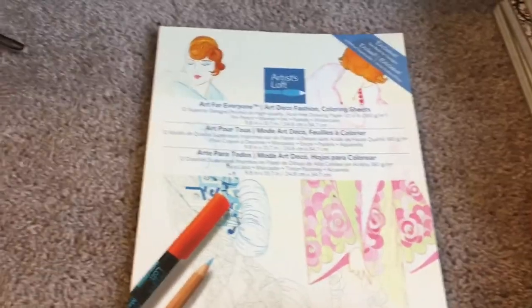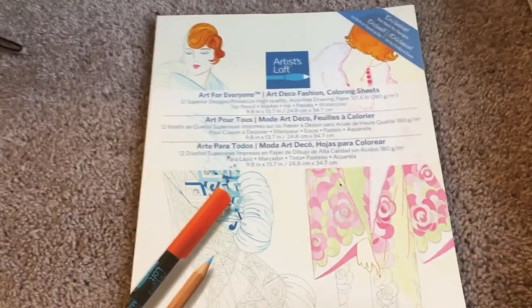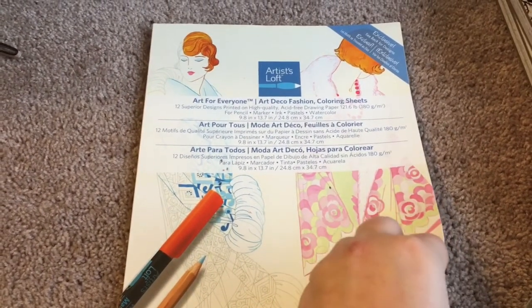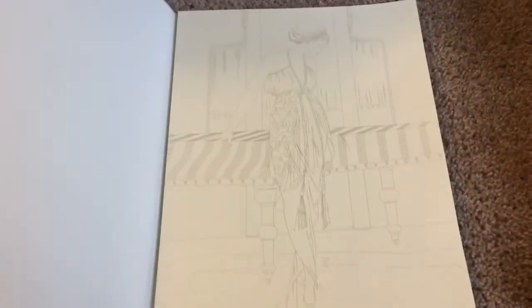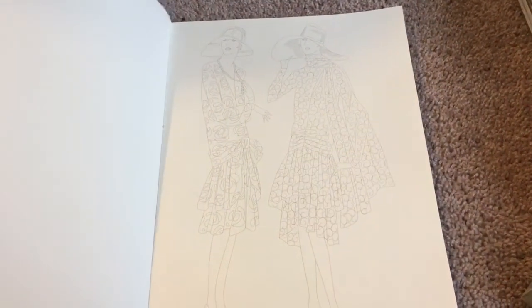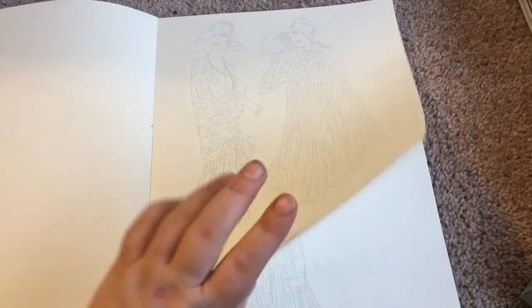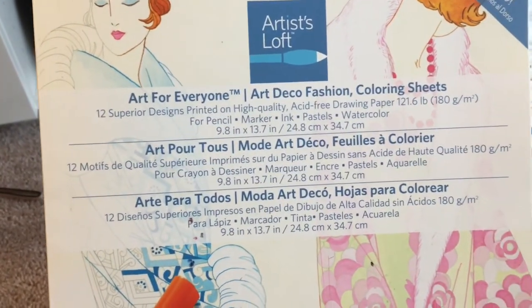The next one is this one, and I don't know exactly how much it was — I think it was $5 or $6. This is art deco fashion coloring sheets. You get 12 designs in here. These are really nice; I love the clothing because they're old fashioned. I like it because you can also use it for pencils, markers, inks, pastels, or watercolors. That's really nice.